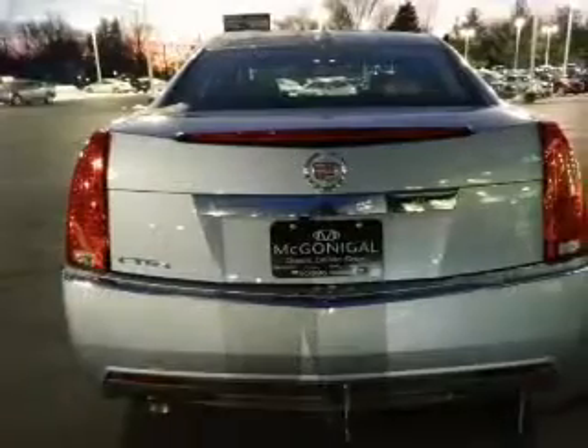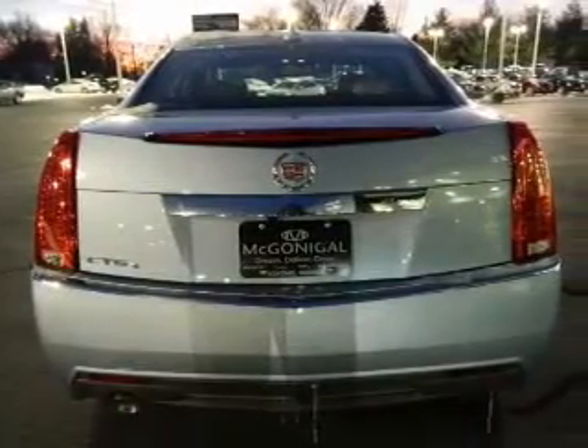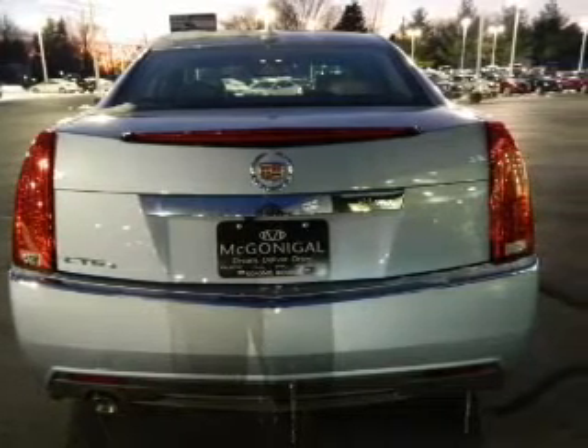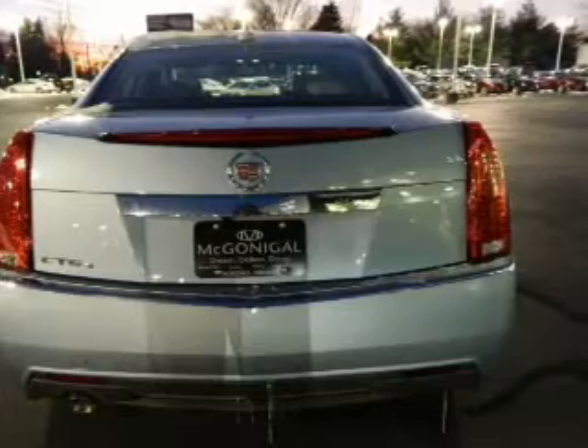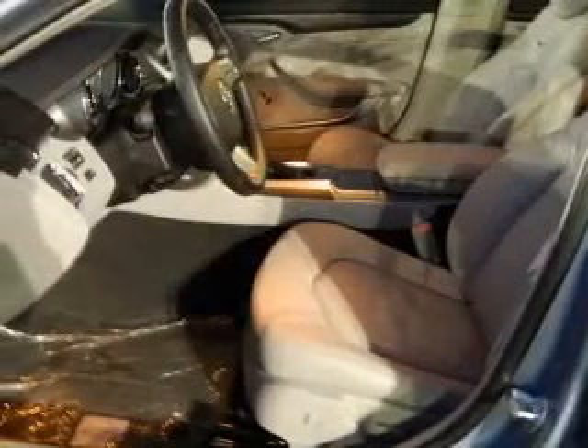With a reliable engine that responds smoothly to its automatic transmission, find your way easily with the included navigation system. Anti-lock brakes help you bring your vehicle to a safe stop. Let the sun shine in with a sunroof.